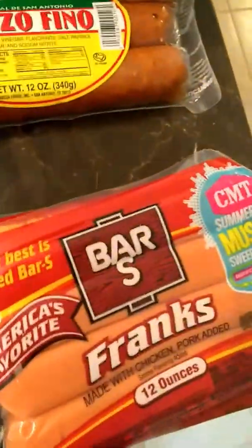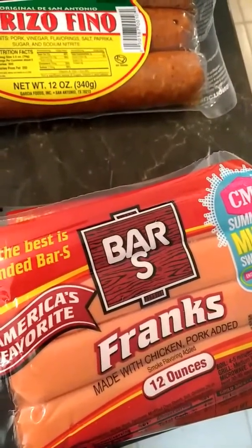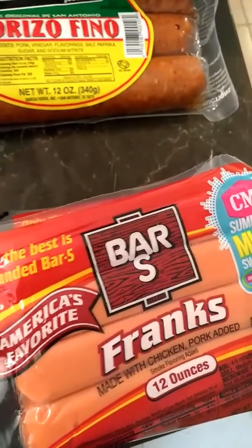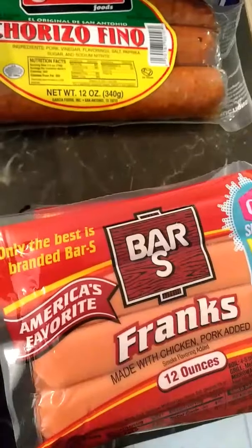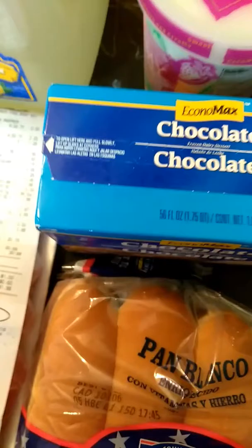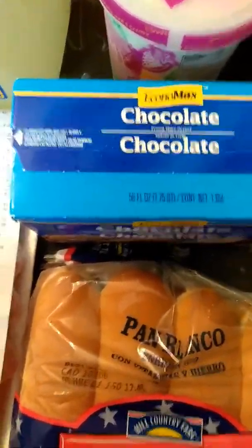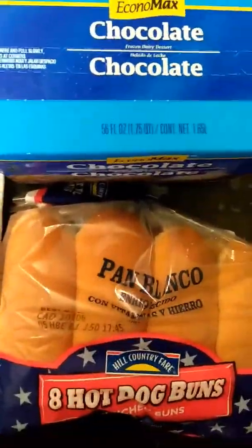And then the Bar S was actually $0.98. They were cheaper before — they do have an $0.88 brand, that's the Hill Country and it's the chicken one, but my kids and my husband don't like that one. So I went ahead and picked up this one at $0.98. The hot dog buns were $0.88 — they're the Hill Country brand.